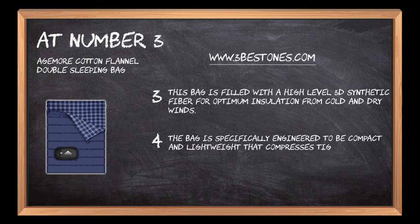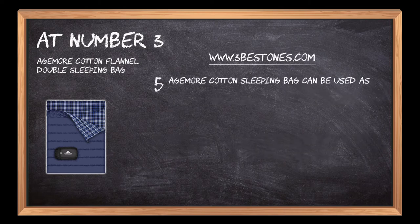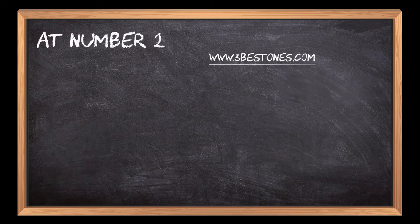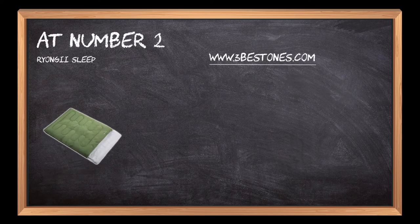The bag is specifically engineered to be compact and lightweight, compresses tightly for easy packing, and puffs up nicely when in use. The Agemore Cotton Sleeping Bag can be used as a single XL sleeping bag or divided into two separate sleeping bags for added convenience.